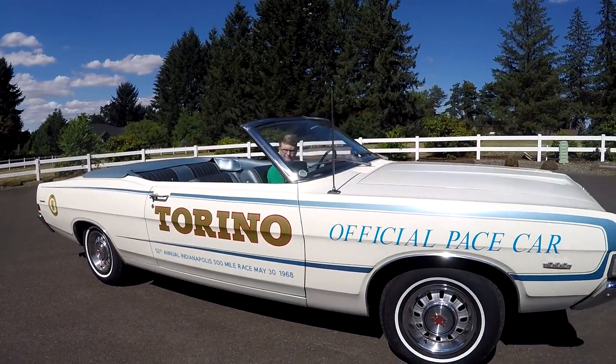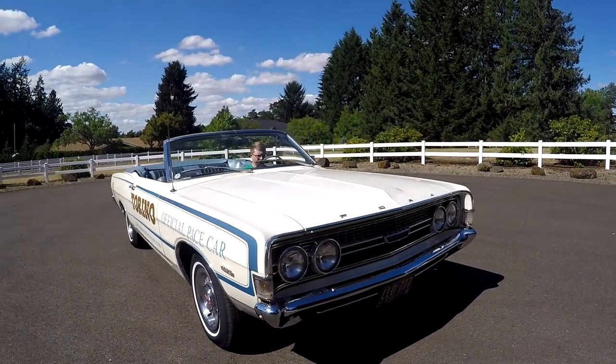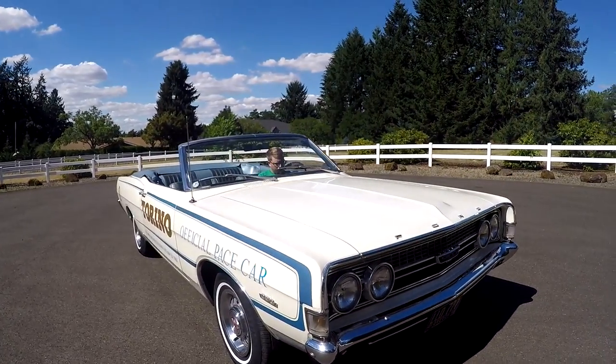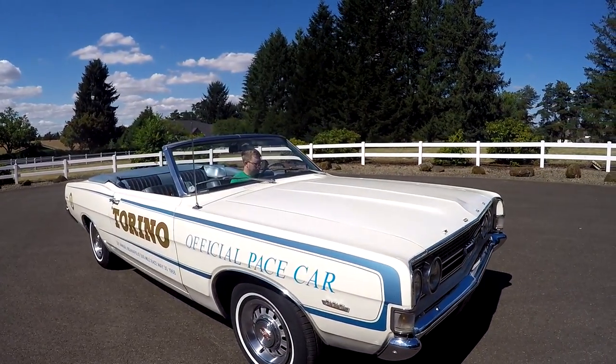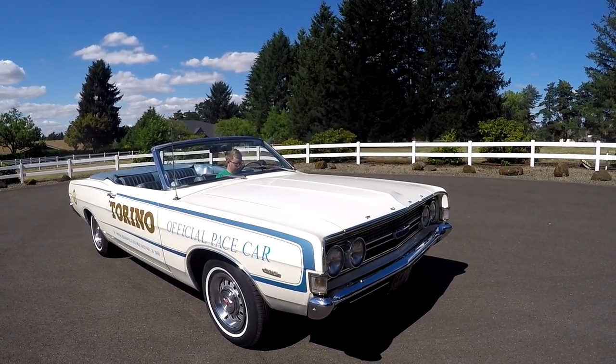The car has always been here. It was bought brand new in State, Oregon, which is about 12 miles east of where I'm standing, at Philippi Motor Company, which was the local Ford dealership. It's just a really cool car in general.